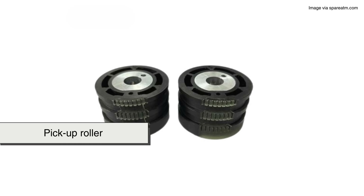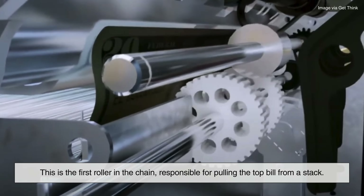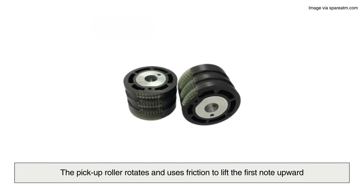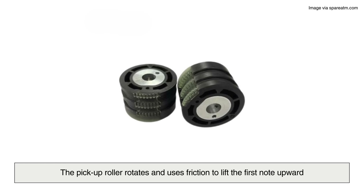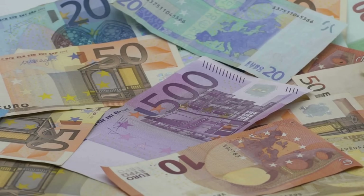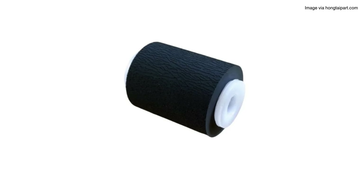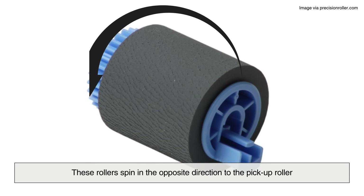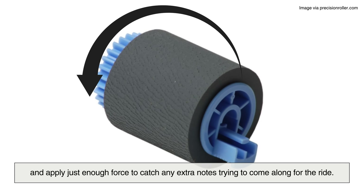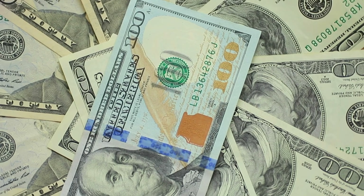It all starts with the pickup roller — the first roller in the chain, responsible for pulling the top bill from a stack. The stack sits in a cassette, and when the ATM is told to dispense cash, the pickup roller rotates and uses friction to lift the first note upward. But here's the challenge: currency isn't always perfect. Some notes are crumpled, damp, or cling to each other. To avoid double-feeding, ATMs often use separation rollers immediately after the pickup. These rollers spin in the opposite direction and apply just enough force to catch any extra notes trying to come along for the ride. If more than one bill is detected, the machine can reject the feed and try again.